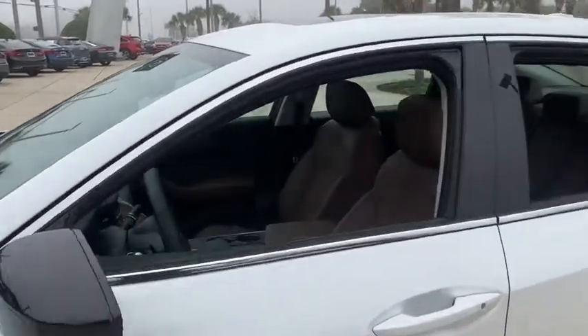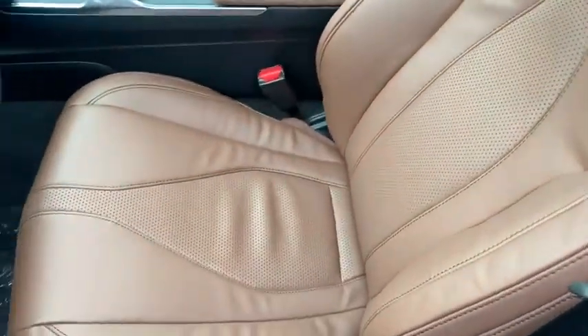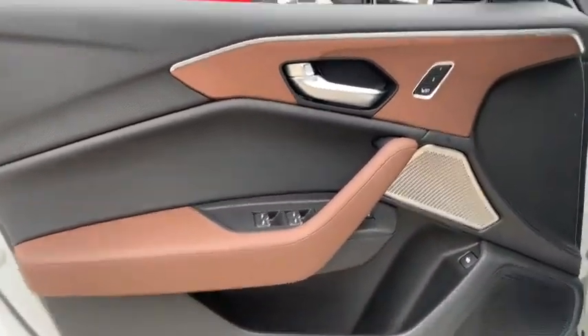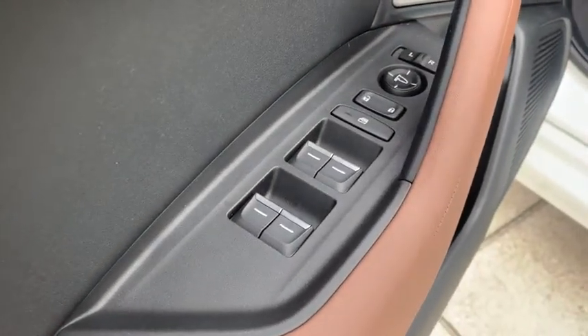Here are some of this vehicle's great options: backup camera, keyless entry, navigation system, power passenger seat, traction control, stability control, lane departure warning, steering wheel audio controls, anti-lock braking system, leather-wrapped steering wheel.